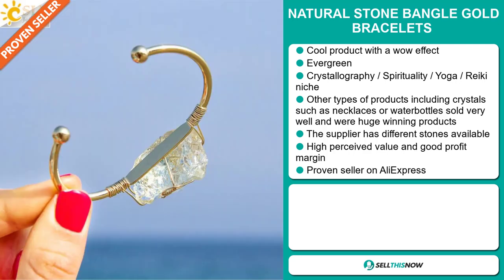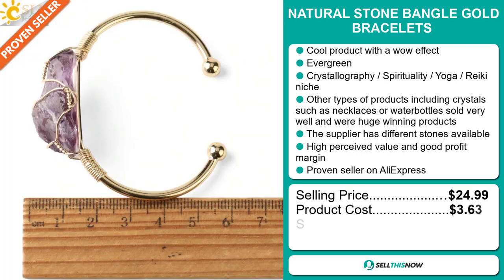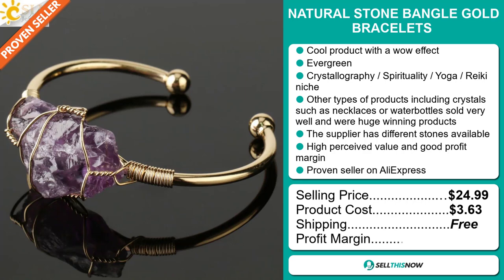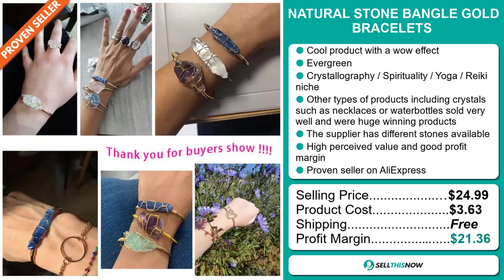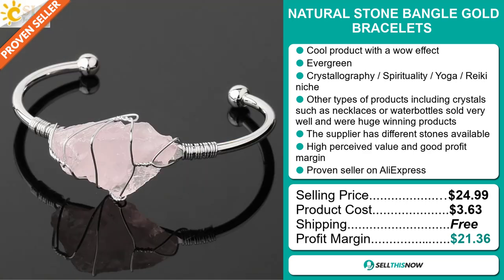Now the selling price for the Natural Stone Bangle Gold Bracelets is just under $25, whereas the product cost is only $3.63. Shipping is completely free, so you're looking at an excellent profit margin of $21.36. Sell this now.